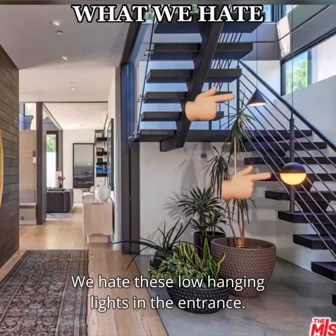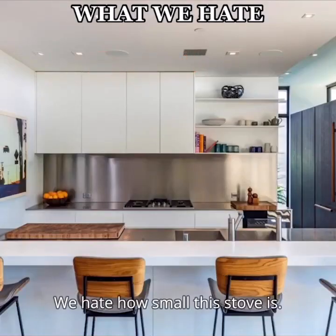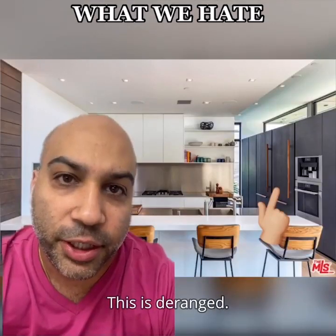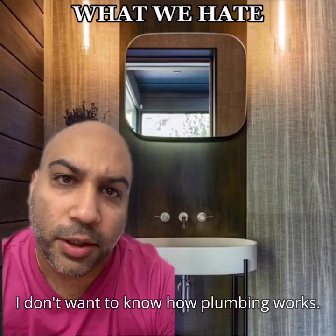We hate these low hanging lights in the entrance — I don't get it. We hate how small the kitchen is. We hate that these four cabinets are different sizes. We hate how small the stove is. And we hate that these handles on the fridge are not side by side — this is deranged. We hate this mirror shape in this bathroom. And we hate that we can see the plumbing under the sink; I don't want to know how plumbing works.